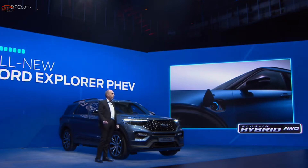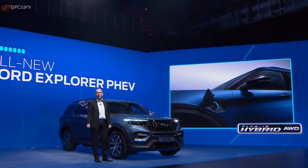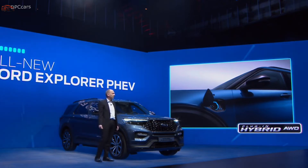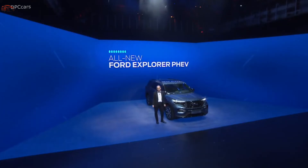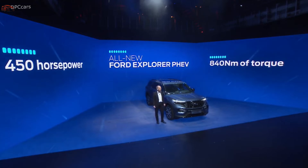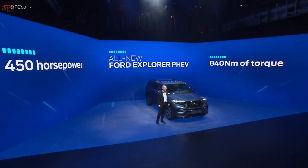All this is made possible by its hybrid powertrain. Reflecting its premium positioning, this is the sole powertrain offering for all Explorer models in Europe. This technology combines a 350 PS EcoBoost petrol engine with a 100 PS electric motor. Combined, that means this Explorer will deliver over 450 horsepower and an impressive torque of 840 Newton meters.